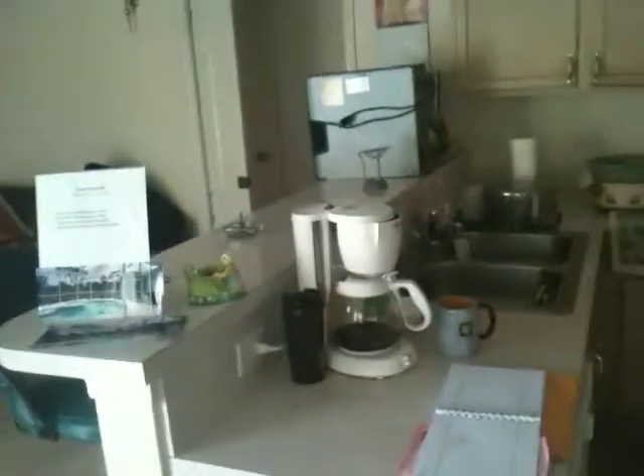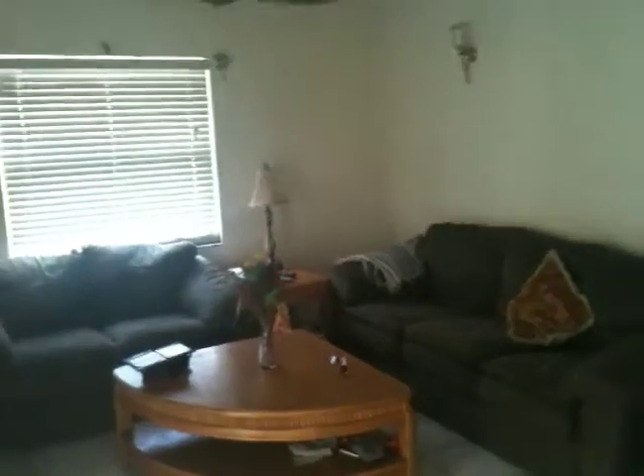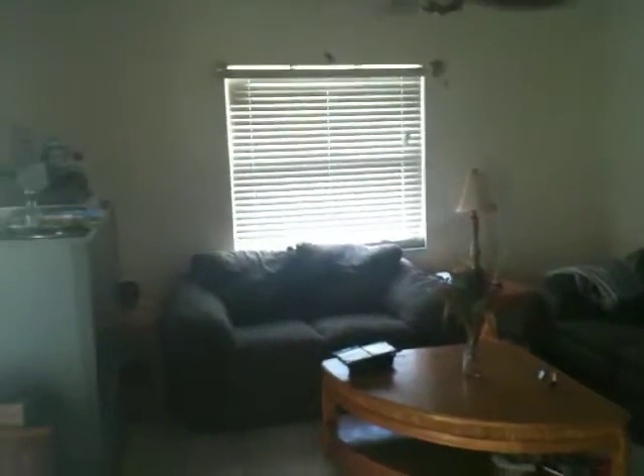It does have a gas stove, which is nice. Countertops are decent — not a bad little kitchen area. And this looks almost like an informal TV room type thing.